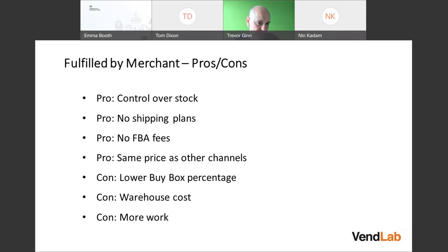With FBM, you can use the same inventory pool to ship to other channels at the same price. Whereas with FBA, there's one fulfillment fee for Amazon orders and a different price for multi-channel fulfillment.